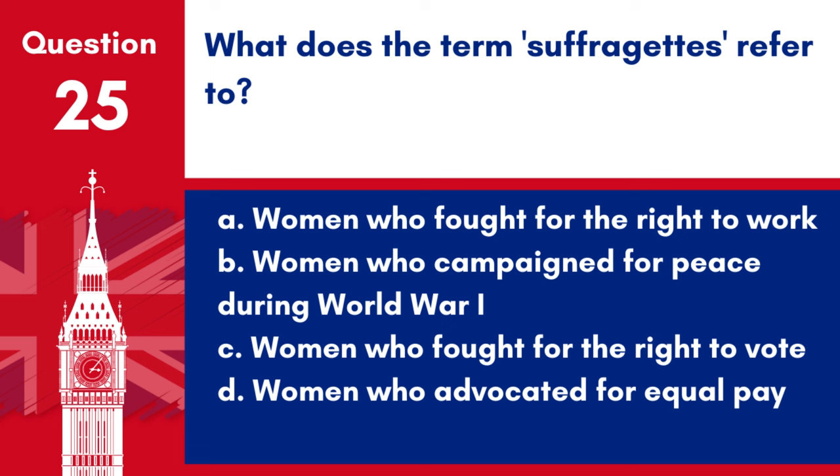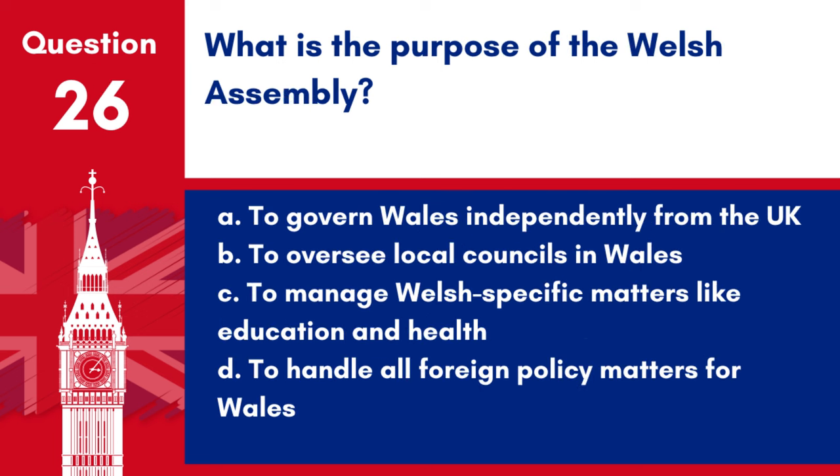Question 25. What does the term suffragettes refer to? a. Women who fought for the right to work, b. Women who campaigned for peace during World War I, c. Women who fought for the right to vote, d. Women who advocated for equal pay. Answer: c. Women who fought for the right to vote. The term suffragettes refers to women who campaigned and fought for the right to vote in the early 20th century.